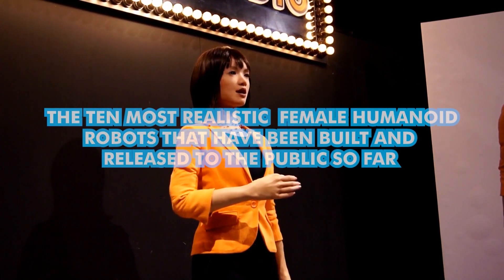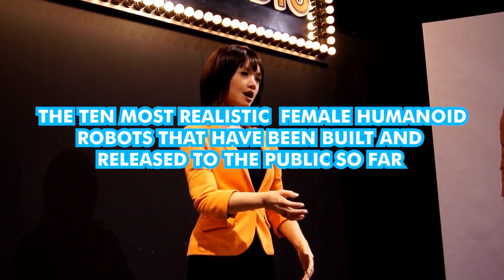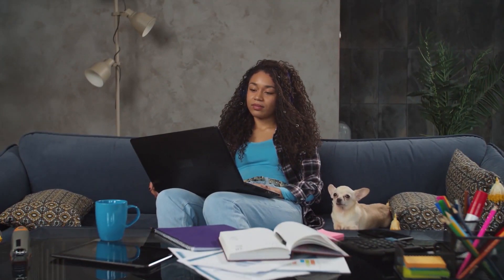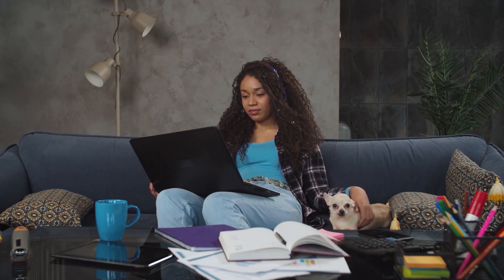In this video, we'll be looking at the 10 most realistic female humanoid robots that have been built and released to the public so far. One has even been cast in a Sci-Fi flick, so make sure to watch this video till the very end to find out which robot you might see on the big screen pretty soon.